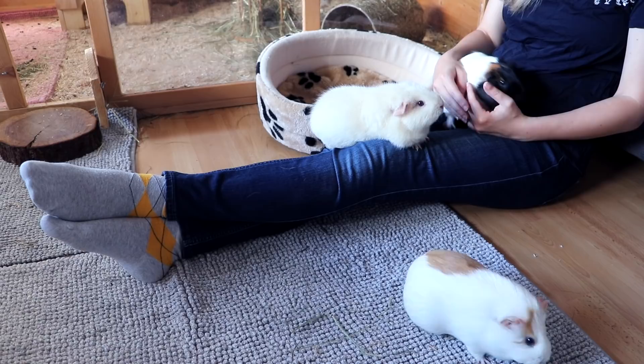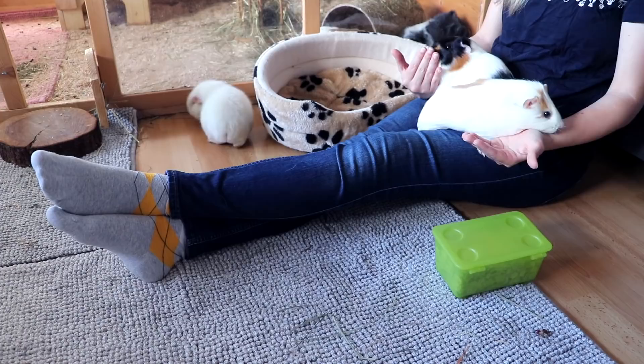I would advise you to pay attention to this communicative cue: a guinea pig that's been sitting on your lap getting super nervous all of a sudden and starting to lick your hands. You now have about 20 seconds to put your guinea pig in their cage before you will be peed on.